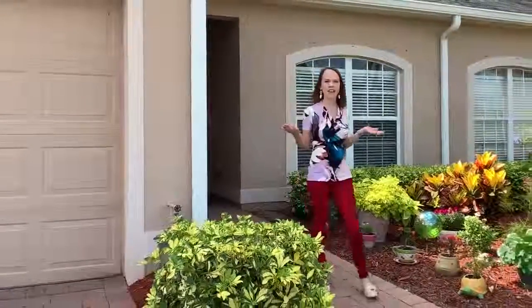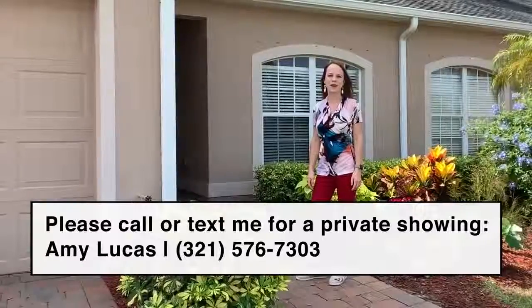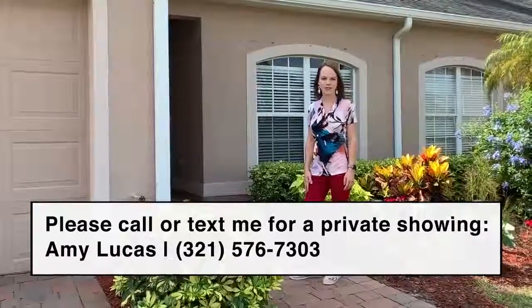Thank you for viewing this awesome two-bedroom, two-bath, one-story villa in Fairway Crossings of Bayside Lakes. Call me today for your private viewing.